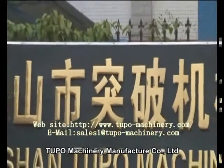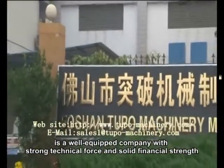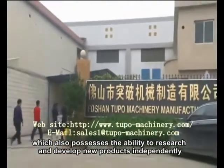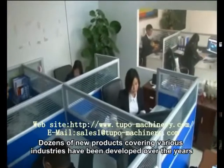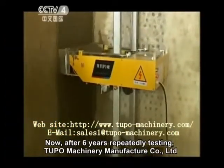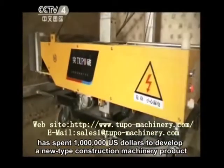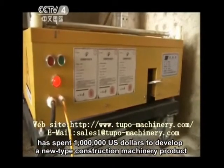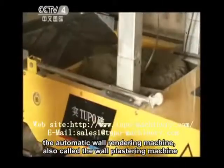Tupo Machinery Manufacturer Company Limited is a well-equipped company with strong technical force and solid financial strength, which also possesses the ability to research and develop new products independently. Dozens of new products covering various industries have been developed over the years. Now, after six years of repeated testing, Tupo Machinery has spent one million U.S. dollars to develop a new type of construction machinery product: the automatic wall rendering machine, also called the wall plastering machine.